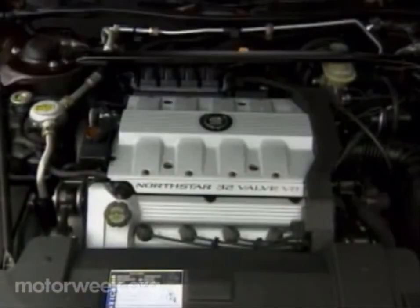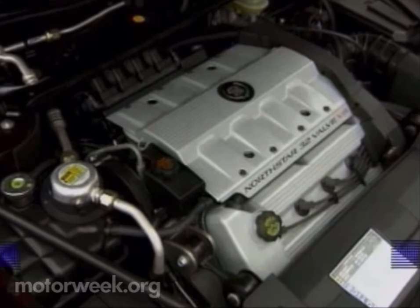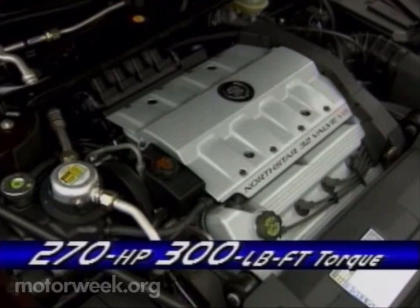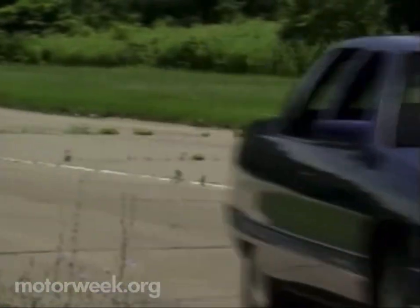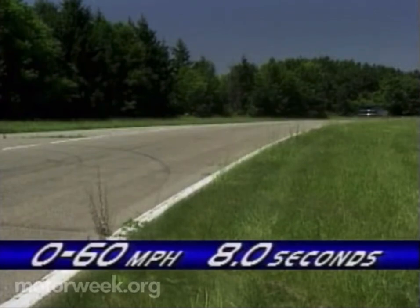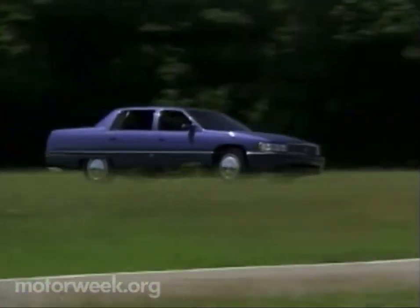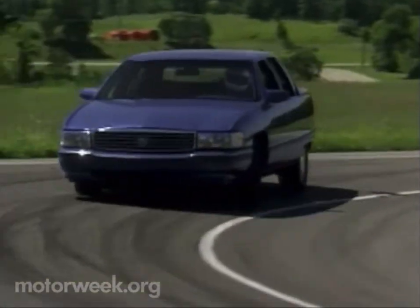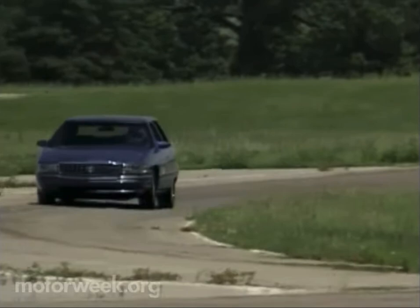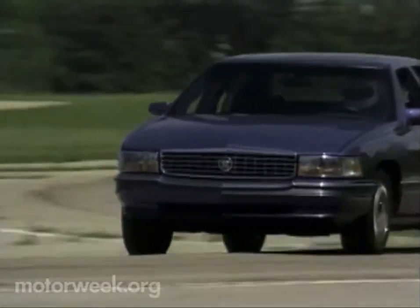Under the Concours' hood is Cadillac's all-aluminum Northstar V8. The 4.6-liter 32-valve unit is slightly detuned, but still delivers 270 horsepower and 300 pound-feet of torque — enough power to move the nearly two-ton Concours at a rapid pace. Our preliminary testing indicated an 8-second 0-to-60 result. Electronically controlled chassis features such as advanced road-sensing suspension, traction control, and speed-sensitive steering are all part of the package.